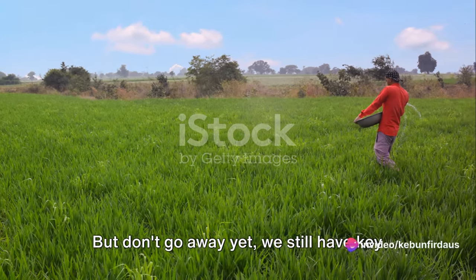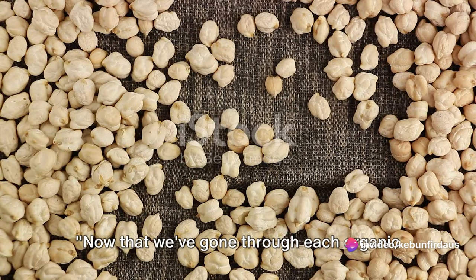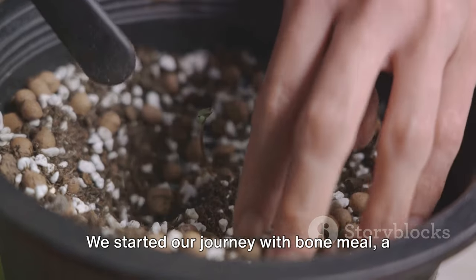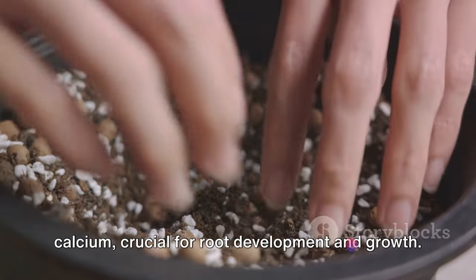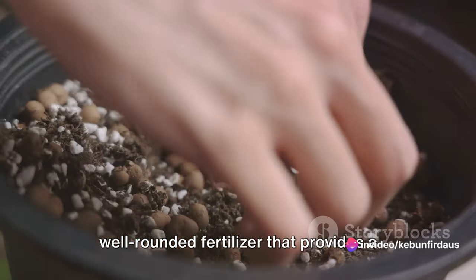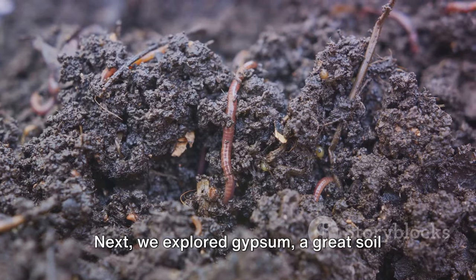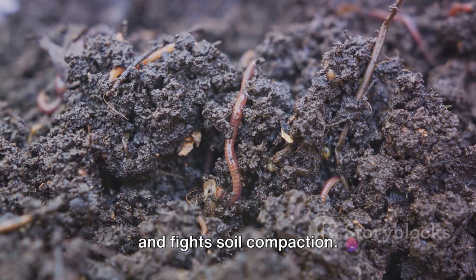But don't go away yet — we still have key points to summarize. Now that we've gone through each organic fertilizer, let's summarize the key points. We started our journey with bone meal, a fantastic source of phosphorus and calcium, crucial for root development and growth. Then we dove into bat guano, a rich, well-rounded fertilizer that provides a quick nutrient boost. Next, we explored gypsum, a great soil conditioner that improves soil structure and fights soil compaction.